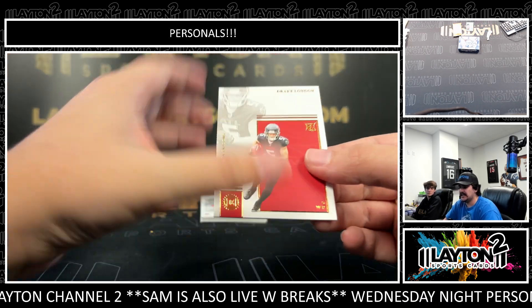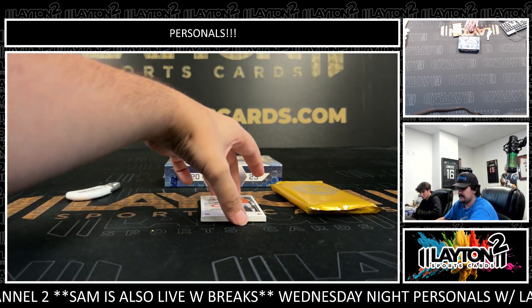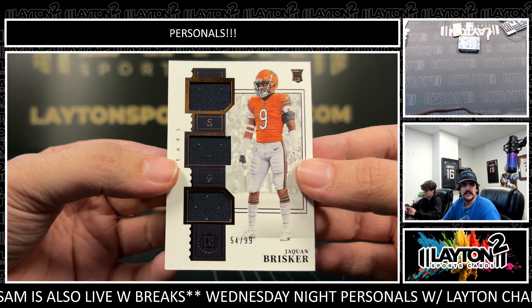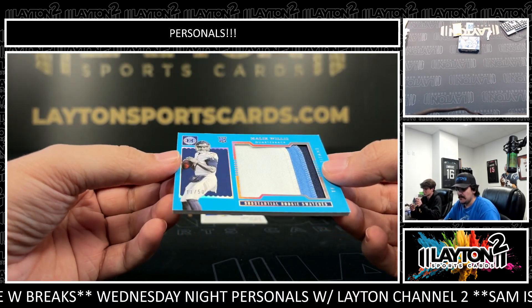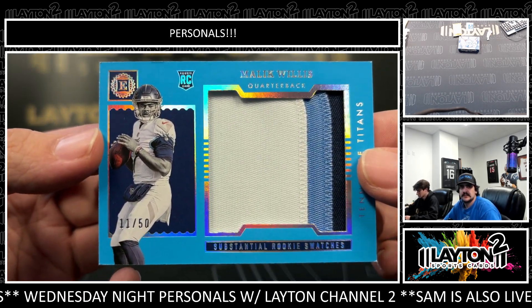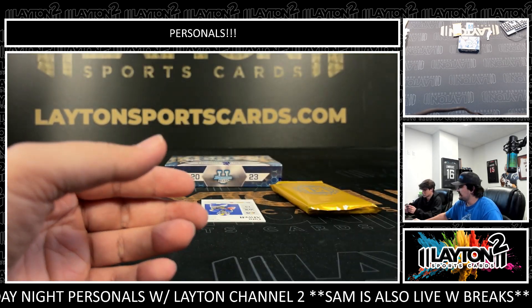First up, we have a rookie Drake London there for ATL. Got a triple relic to 99, Jaquan Brisker for the Bears. Got a Jumbo Patch to 50 — that's going to be Malik Willis, Substantial Rookie Swatches, three-color Jumbo Patch for the Titans. Malik Willis to 50.